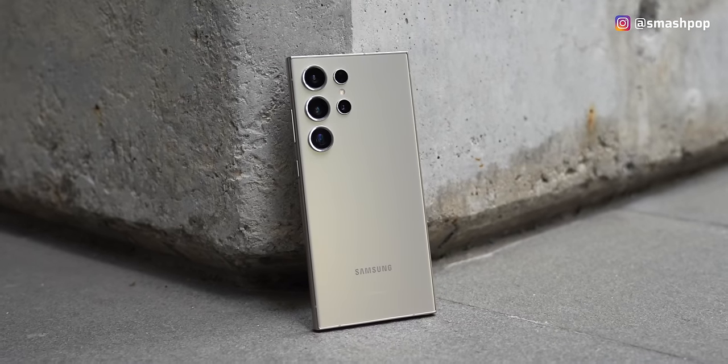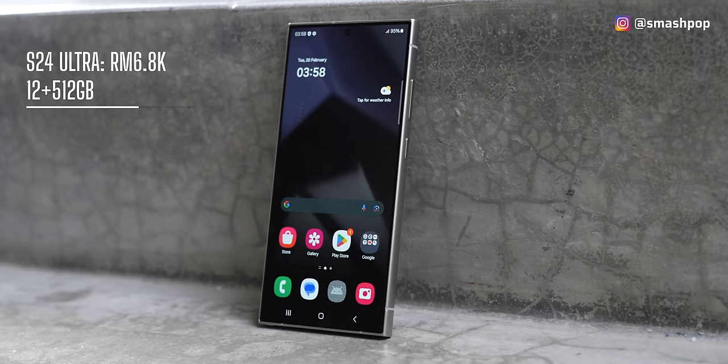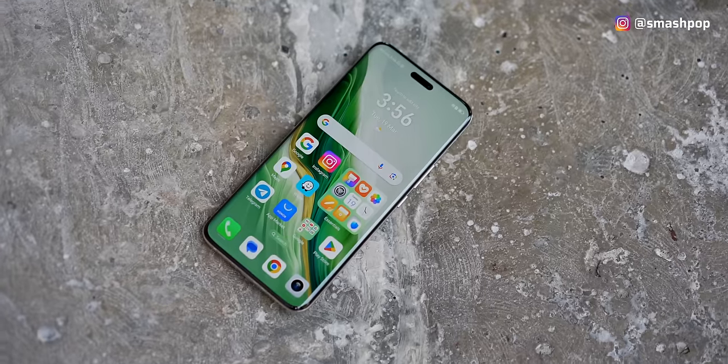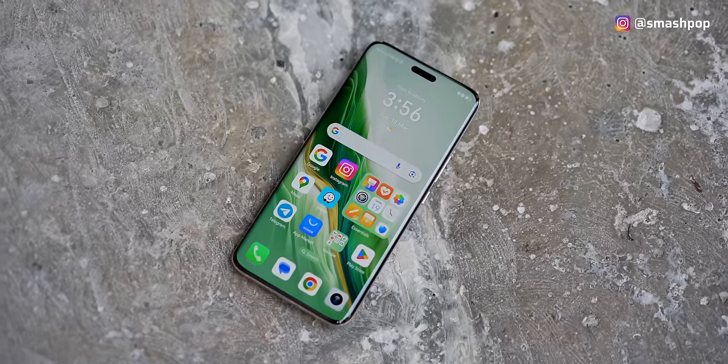The S24 Ultra is 6.8K for the 12GB plus 512GB version, and the Magic 6 Pro is only $4499. Just on price itself, Honor wins.